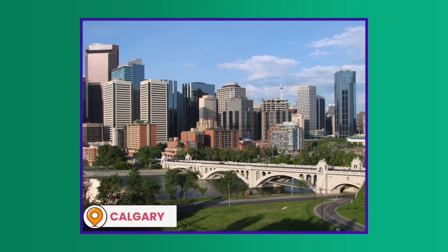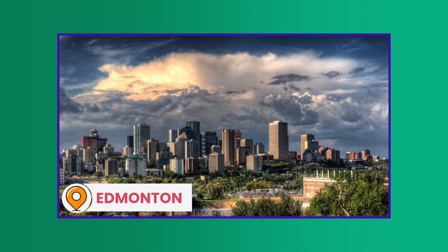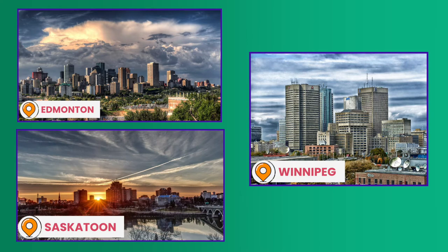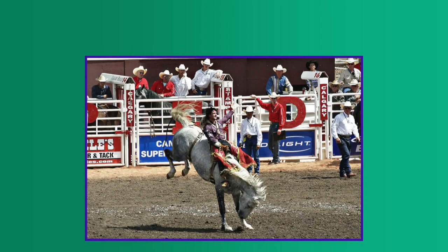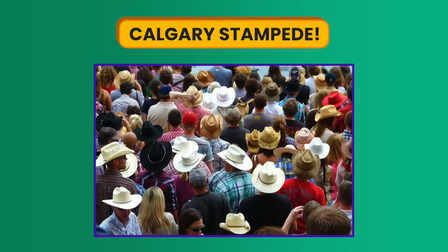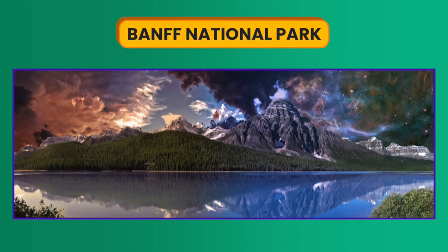Cities in the region include Calgary, Alberta, the largest population center in the region at just over 1 million people as of 2020. Other major cities include Edmonton, Alberta, and Winnipeg, Manitoba, with Saskatoon, the largest city in Saskatchewan, with about 200,000. Thousands of tourists annually visit Calgary for its annual Stampede, a cowboy-themed festival, while Alberta's Banff National Park is one of Canada's most well-known sites for nature lovers.